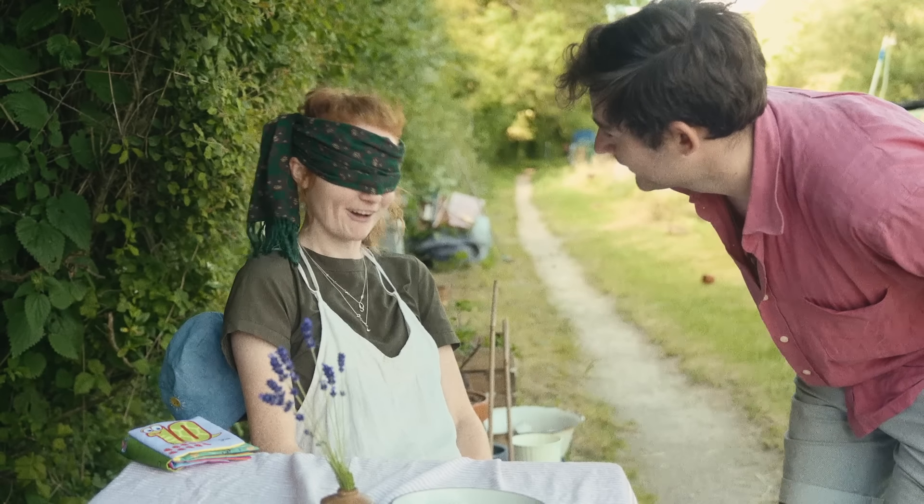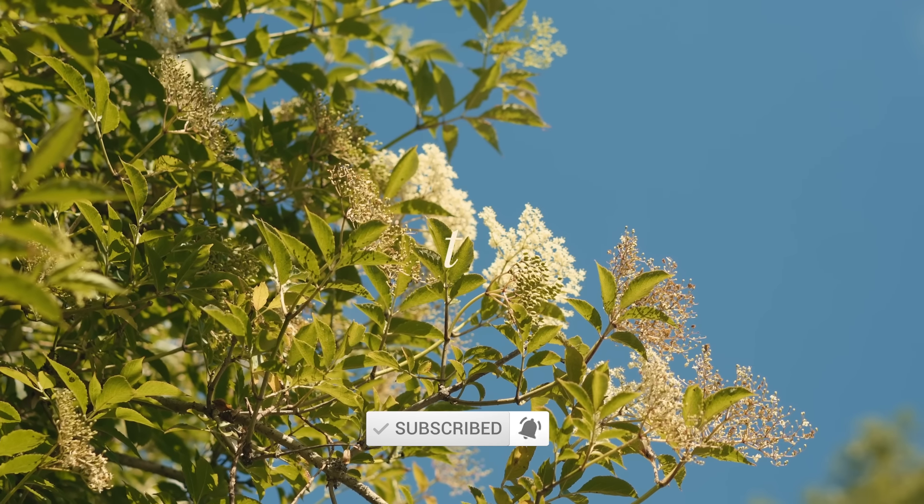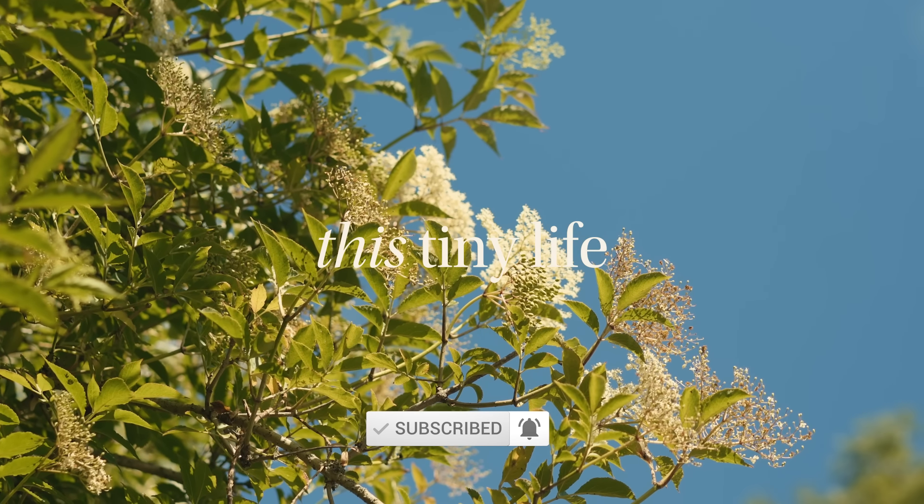For those who seek to live deliberately, tap subscribe and welcome to This Tiny Life.